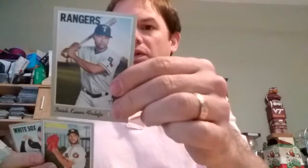Chadwick Tromp. Lance McCullers. And Nick Delmonico. So I've got three of the short prints, and those are about one in three packs. So with 15 packs, I should be getting about five of them.